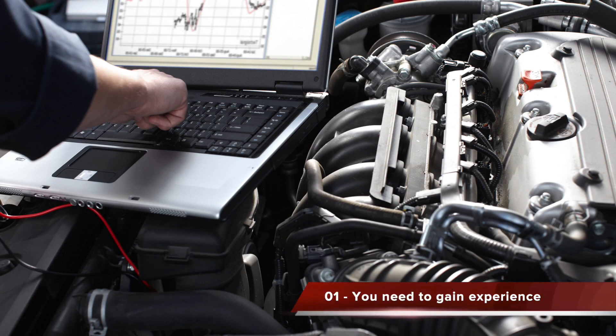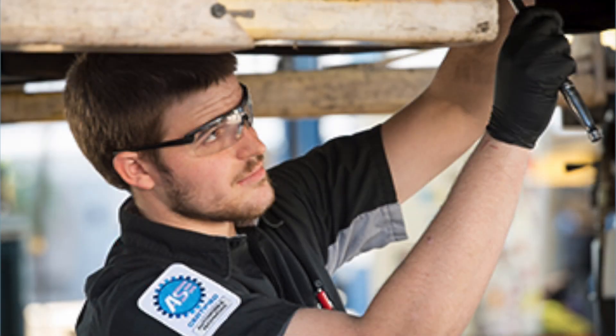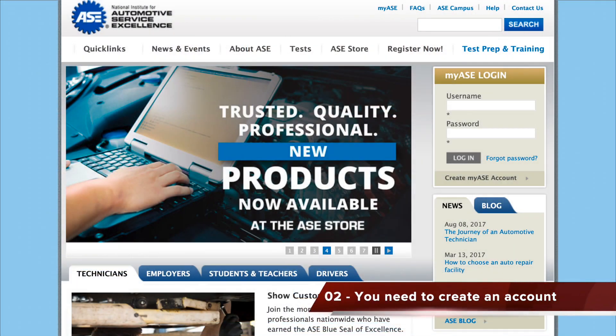Step number one, you need to gain experience. In order to take the National Institute for Automotive Service Excellence, or AXC exams, you need to provide proof of at least two years of prior experience in the area in which you'll be testing. This not only helps you gain field experience, it also helps you prepare for the test since all AXC exams are experience based.